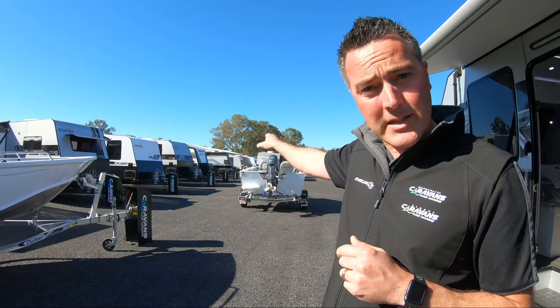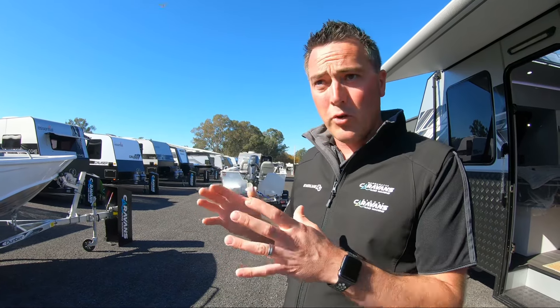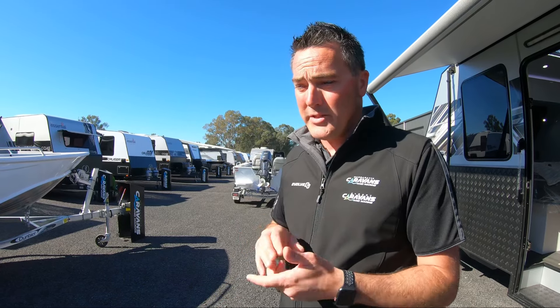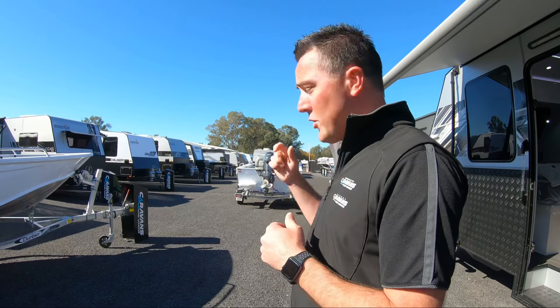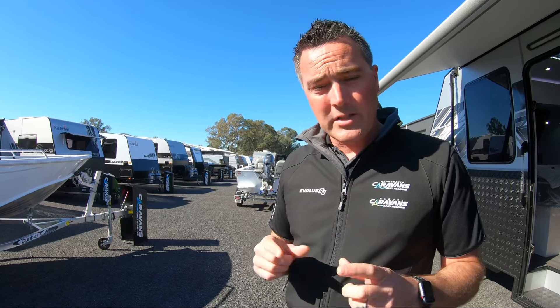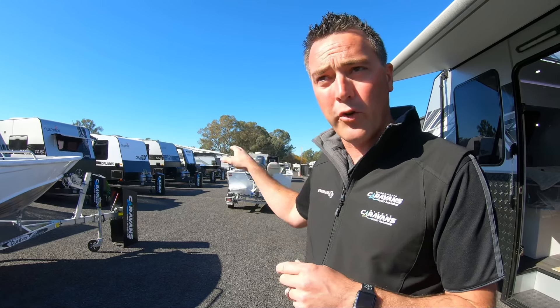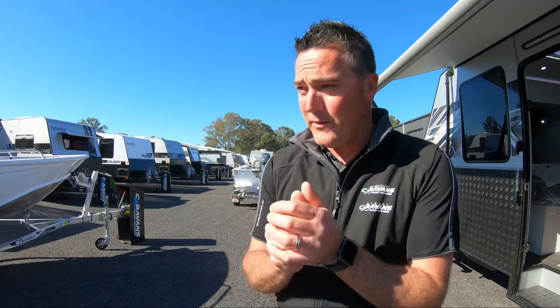Secondhand vans — we've got plenty of secondhand vans, varying ages. Even a couple of late model Essentials whereby the customers have invested back into the brand and upgraded. So we've got couples vans and family vans in that format. Be sure to jump online — we've got them all listed for sale, and we can still transact you into one should that be of interest.